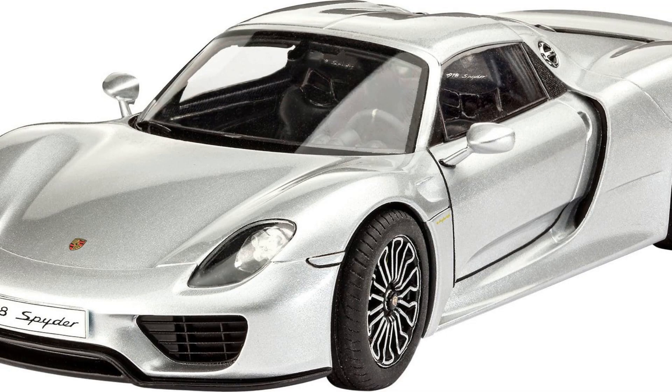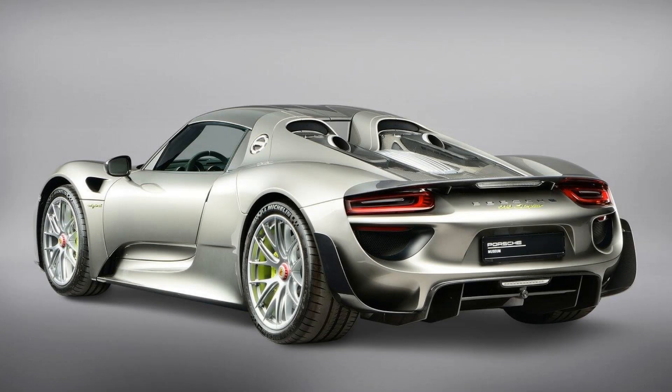Aesthetically speaking, this supercar features an eye-catching design that turns heads wherever it goes — an essential factor for many sports car enthusiasts who enjoy making an impression on fellow drivers or passers-by alike.